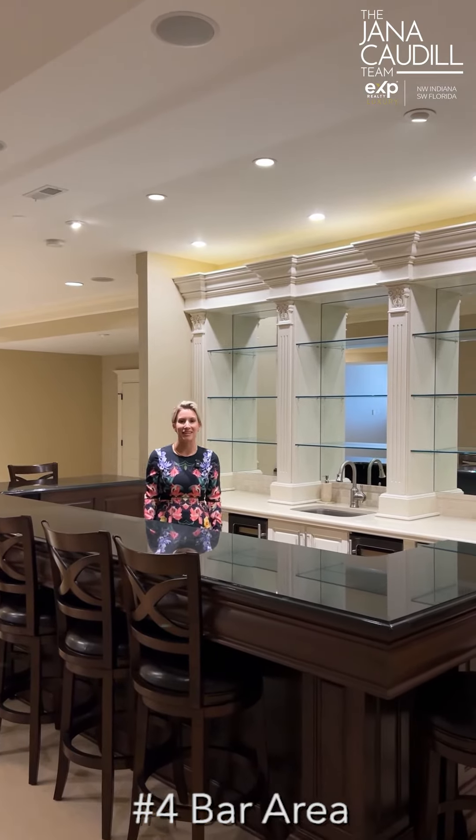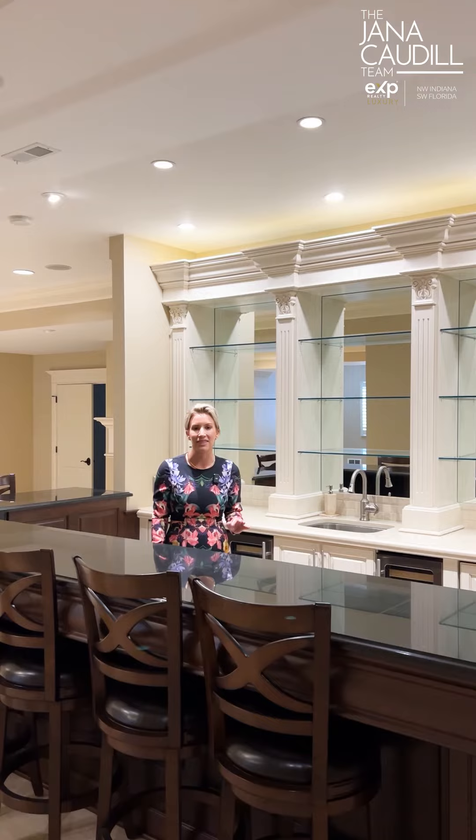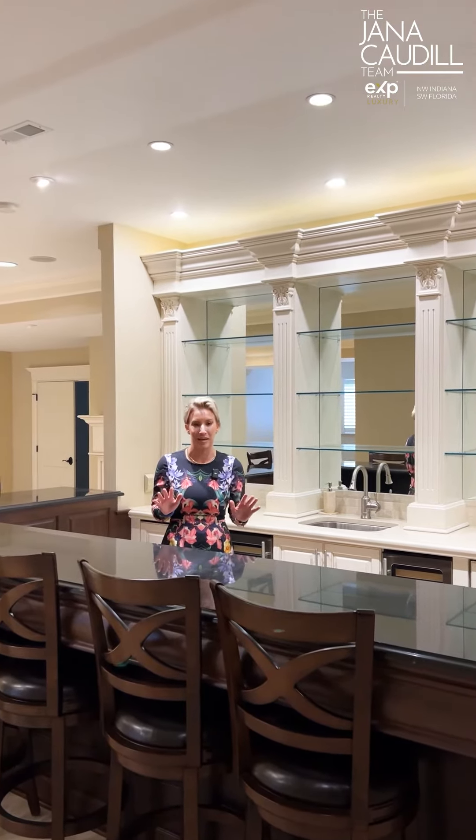What I love about this basement is the bar area. Whether you're sitting and watching sports or entertaining, this is the perfect place to hang out.